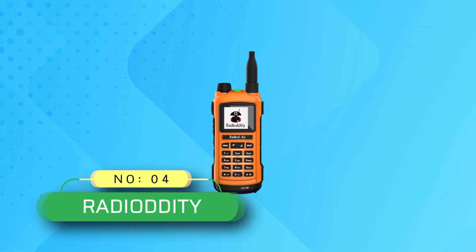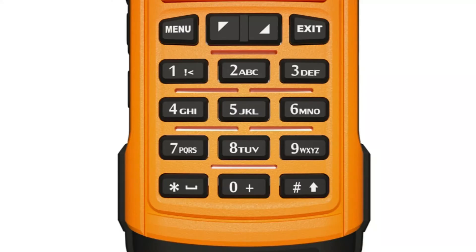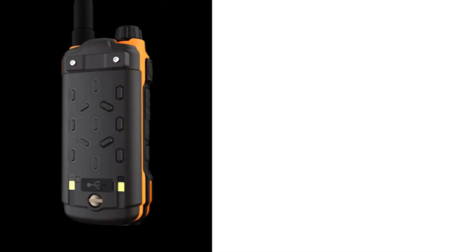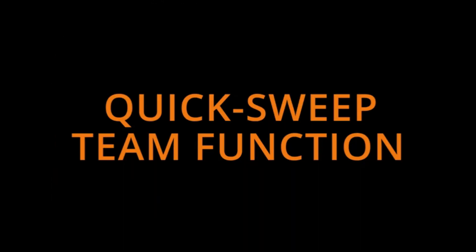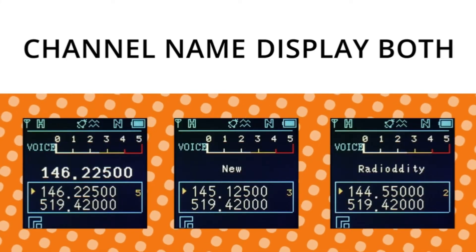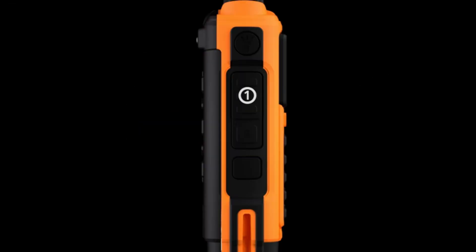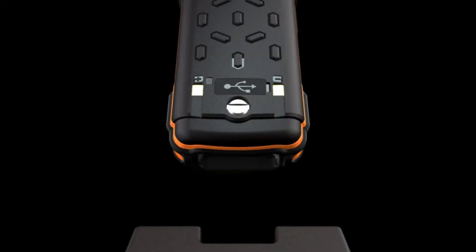Number four: Radioddity dual band DMR radio. Audio quality on the Radioddity DMR is pretty impressive and can be heard even in the noisiest environments, thanks to the one-watt audio amplifier. The microphone quality does its job with no serious complaints. Like most other dual band DMR radios, the PTT button is on the side panel and is ideally sized for easy access.